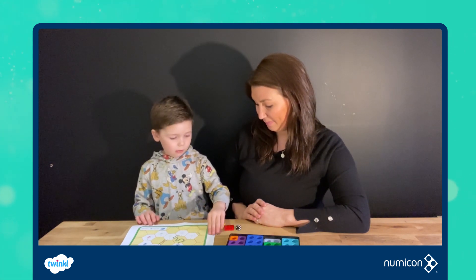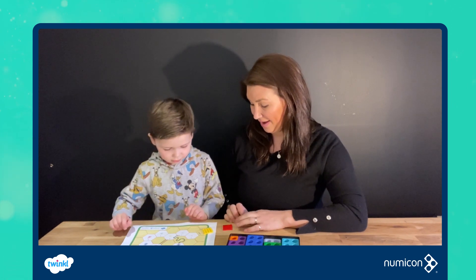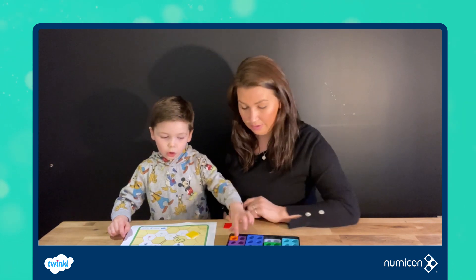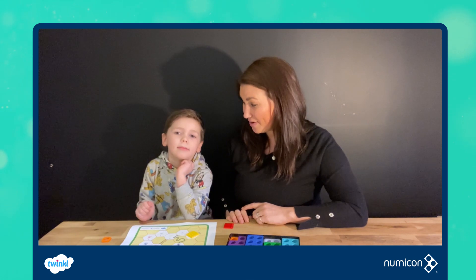Mason rolls the dice. One. Can you see what shape we've got here? Number one. So I'm on number one, so I put the counter next to it.